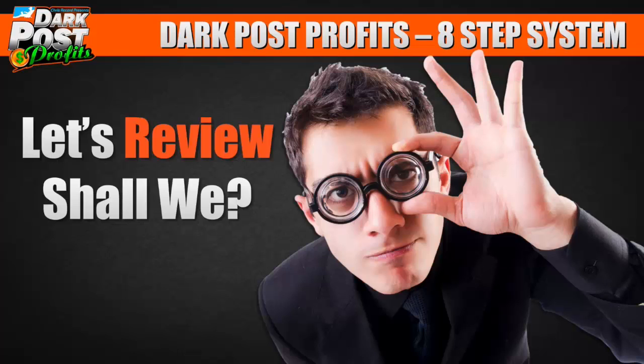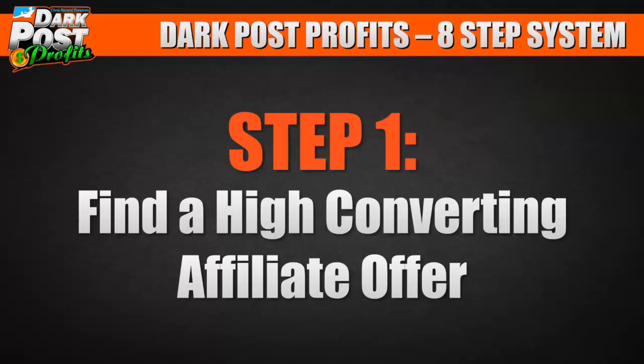Let's review these eight steps real quick. Step number one: find a high converting affiliate offer.